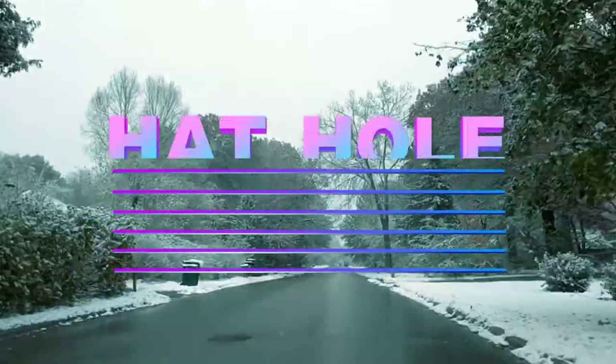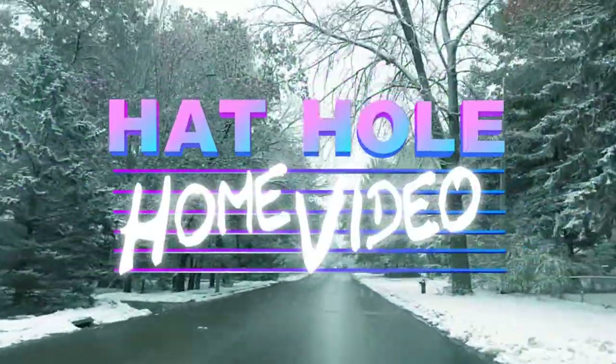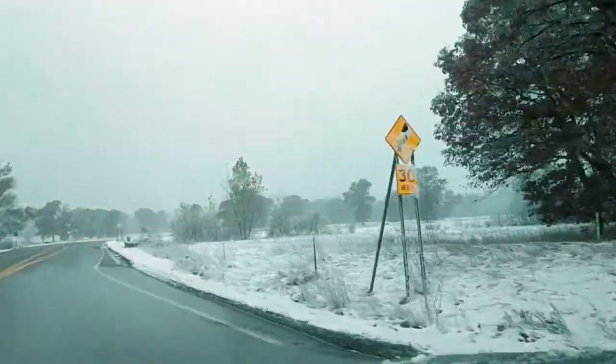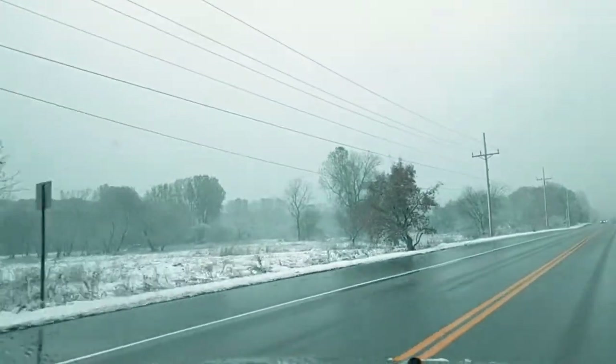Well, it's a beautiful day in the neighborhood, and I guess my plans for going to the beach have kind of been thwarted by Mother Nature. So let's say we do some thrifting. This is a very unpopular opinion here in Minnesota, but I love the snow. Snowmobilers love the snow because of snowmobiling, but I just love the way it looks.